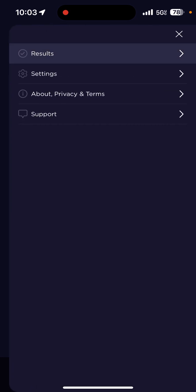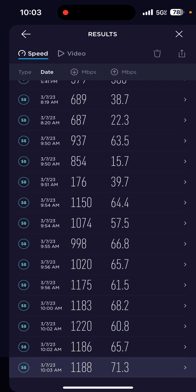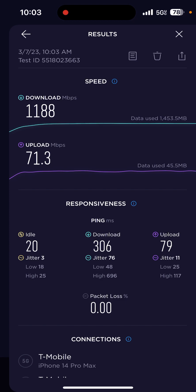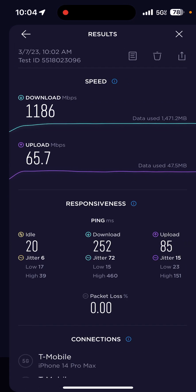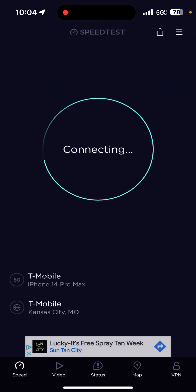Let me check out some of these results — I'd like to see how much data we're using on that. Let's go by date and refilter that. So like that one, for example — yeah, we used 1.4 gigs on the download and 45 on the upload. You can see that's pretty crazy how much that used. I don't care though — I'm on the T-Mobile Magenta Max plan.